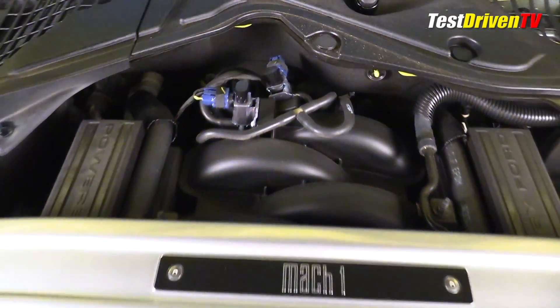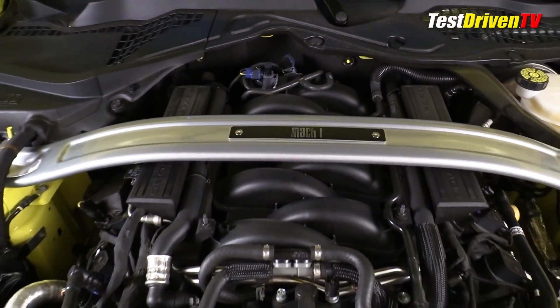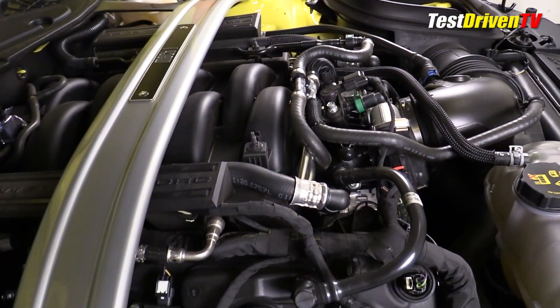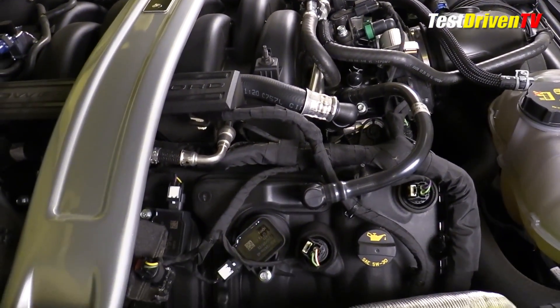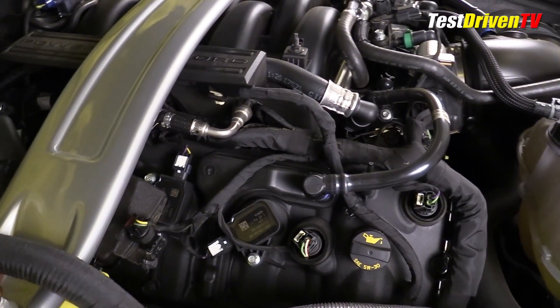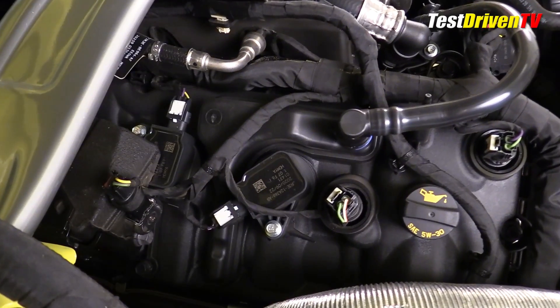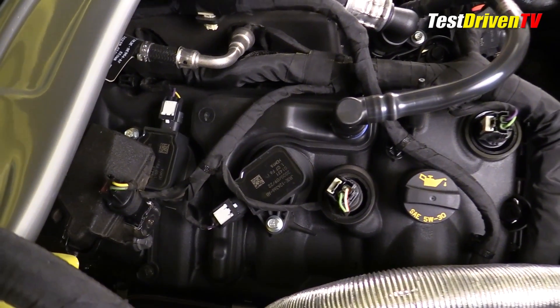The fuel system for the port fuel injection is shrouded well and not all that visible, with decorative covers that say 'Powered by Ford,' hidden somewhat by the Mach 1 logo strut tower brace. The direct fuel injection system is mostly hidden below the intake manifold and valve covers. Looking at the valve covers, you can see all eight coil packs for the spark plugs.